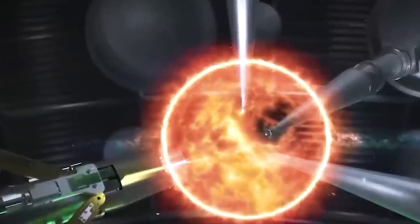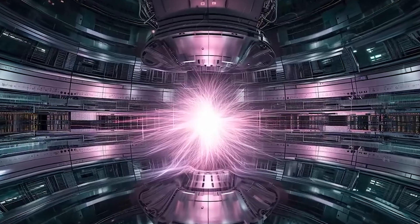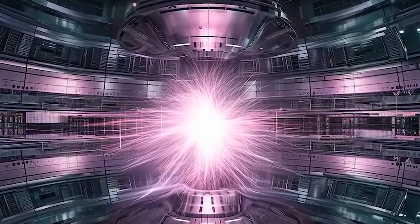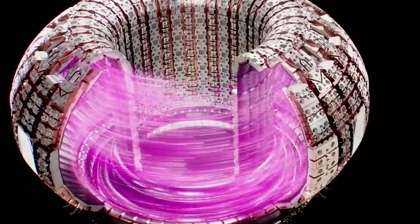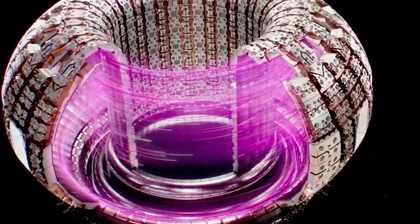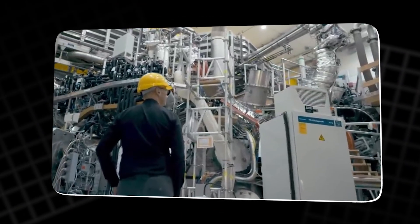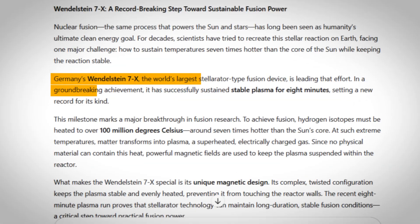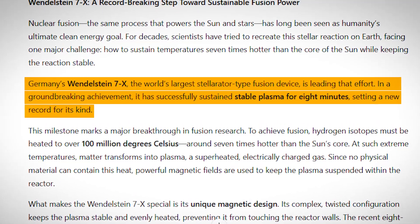It's a temperature difference no other machine has ever sustained. At those freezing temperatures, the coils become superconductors, meaning they can carry electric current with zero resistance — forever, without wasting energy. This is what makes the Wendelstein 7X unique: it can confine plasma continuously, not just in short bursts. Earlier reactors, like the Tokamak designs used in other countries, could hold plasma for seconds. The Wendelstein 7X has already done it for eight minutes — a record for its kind.